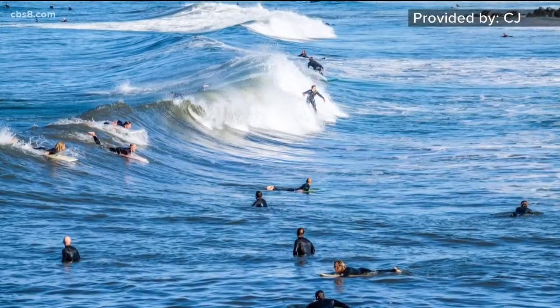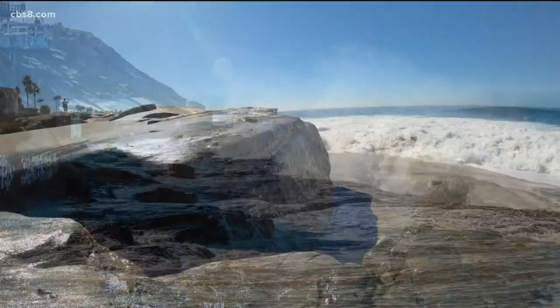The king tide was showing best at the pier. It was coming all the way up to the seawall, almost crashing over on the left-hand side of the pier. So it was pretty impressive.